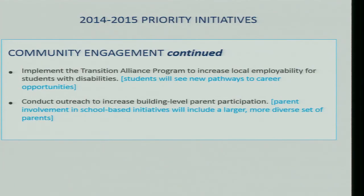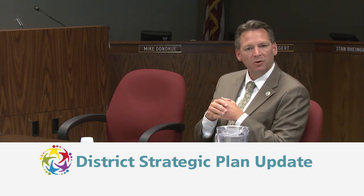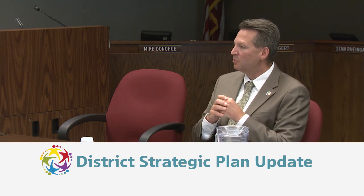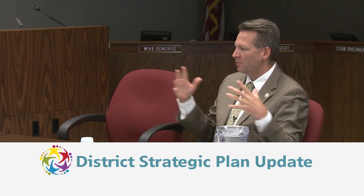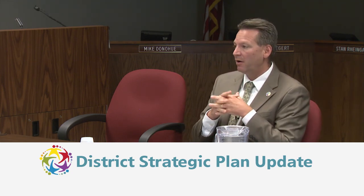The final community engagement initiative is to conduct outreach to increase building-level parent participation. The district has always focused on this, but needs to ensure all parents — regardless of their situation — feel invited to be involved, whether in local decision-making, parent groups, or open houses. A state site visit revealed a lack of diversity among those who attended listening sessions. The district wants to ensure everyone feels included and has access to schools.